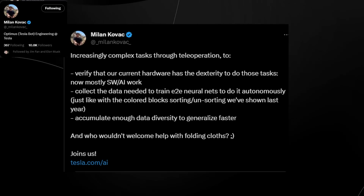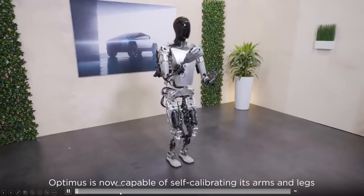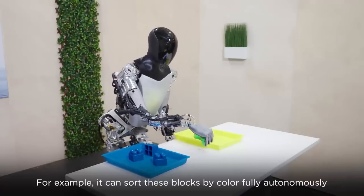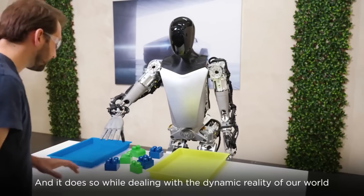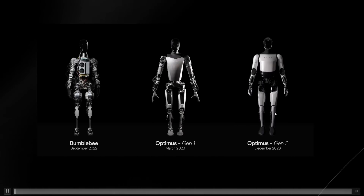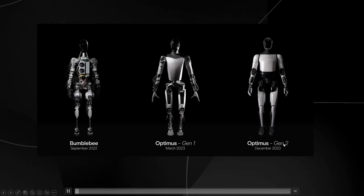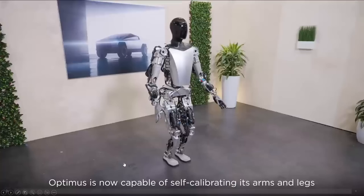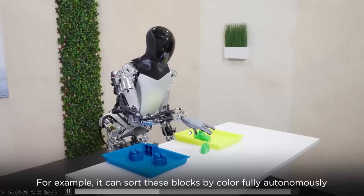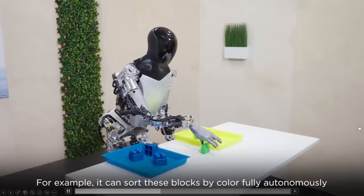This is very good research, and people are missing the mark. If we look at what Tesla was doing last year, there was a completely autonomous demo that was very impressive — and this was from not even generation 1, this was the Bumblebee version. The different versions are: Bumblebee in September 2022, Optimus generation 1 in March 2023, and Optimus generation 2 in December 2023 — moving very quickly.